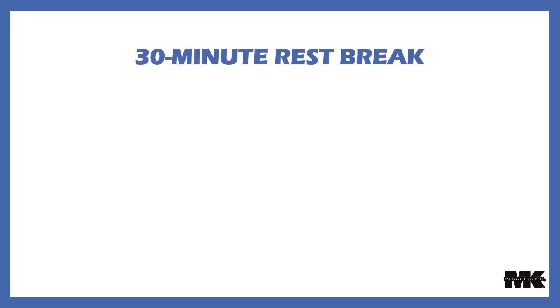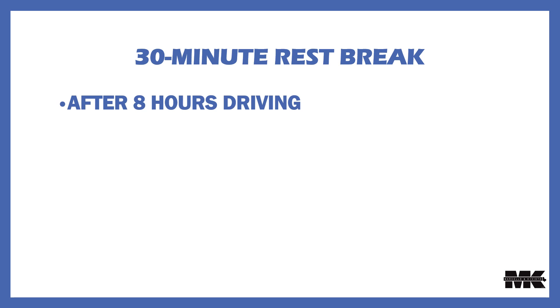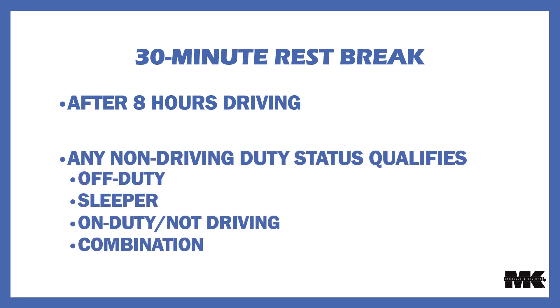The 30-minute rest break is the next change to the FMCSA hours of service regulations. It now allows any non-driving duty status to qualify as break time — be it off-duty, sleeper berth, or on-duty not driving when being loaded, unloaded, doing paperwork, or any combination of non-driving duty status time.